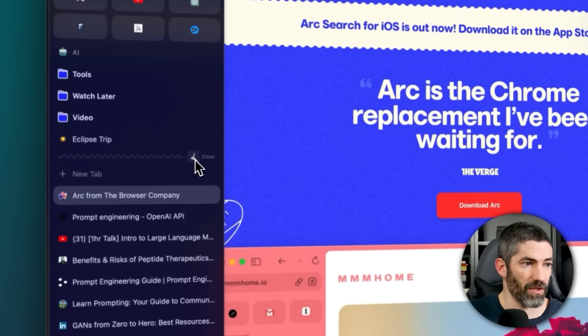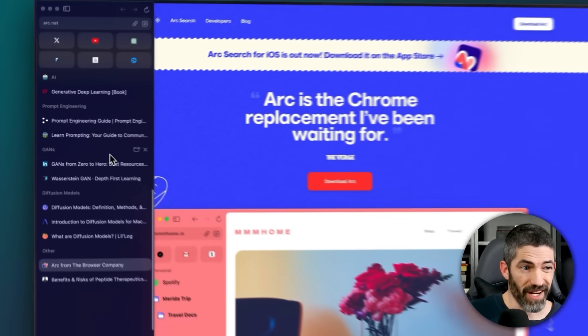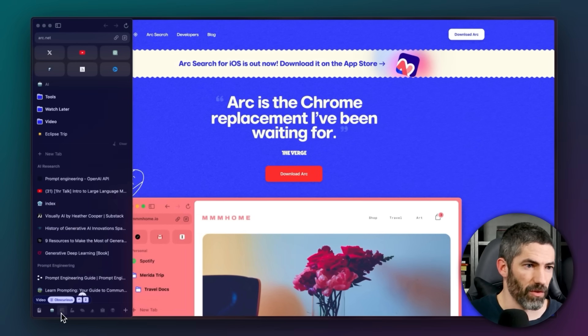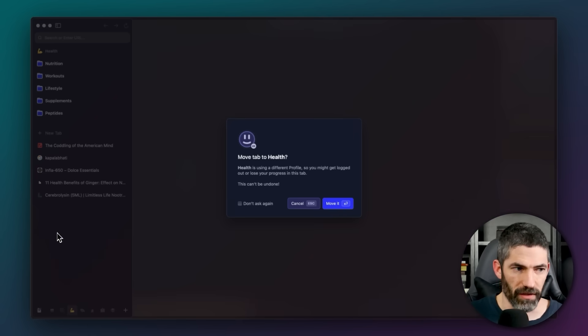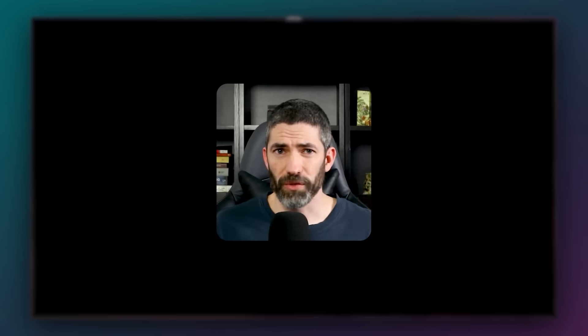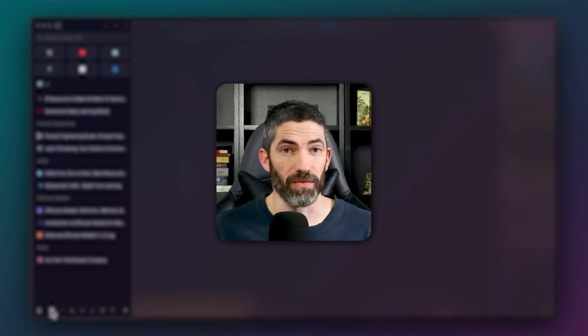If you start to have too many tabs open, you click this little broom button and it will use AI to analyze and sort them into categories. You can also create different spaces for profiles, or between work, personal, and school, or by interest. And if you open a tab that fits into a different profile, you can just drag it over there. Overall, there are way more options for organization, and having your workspace never feel cluttered is really nice.